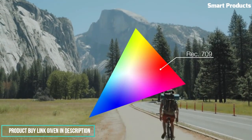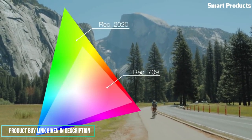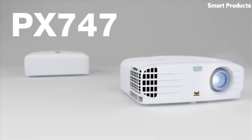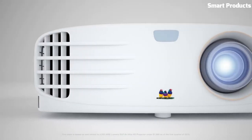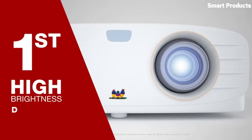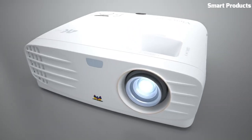Project up to a 300-inch big screen on any surface, easier than ever with powerful warping, auto-V keystone, H/V keystone, and four-corner adjustment. Additionally, the energy-efficient 20,000 hours long lamp life gives it an even lower total cost of ownership than the typical lamp projector.